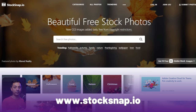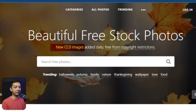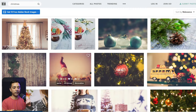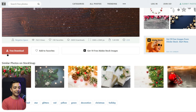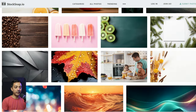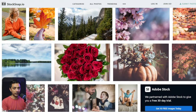Next in our list is stocksnap.io. Right on their homepage, they mention new Creative Commons images added daily, meaning we can use these images for any project we want. They have predefined categories — click any one to see all pictures in that category. If you click on any image, you can simply download it without even registering on the website. It's a pretty cool website with some really high quality images that you can use for any kind of project.